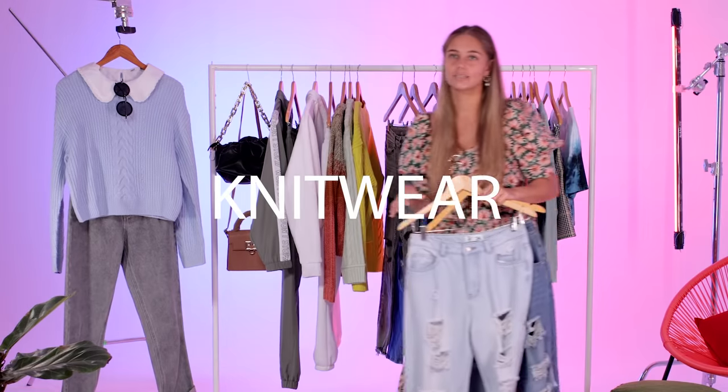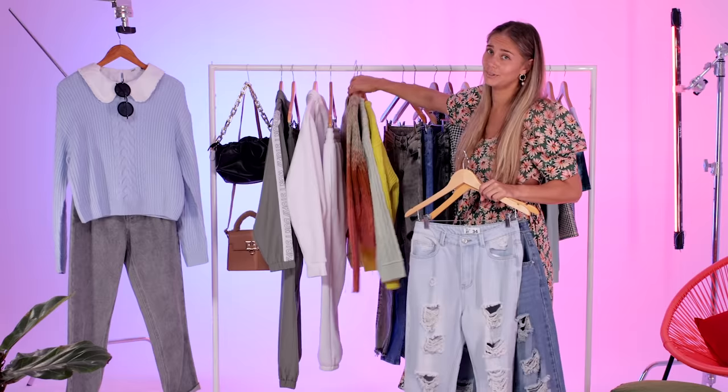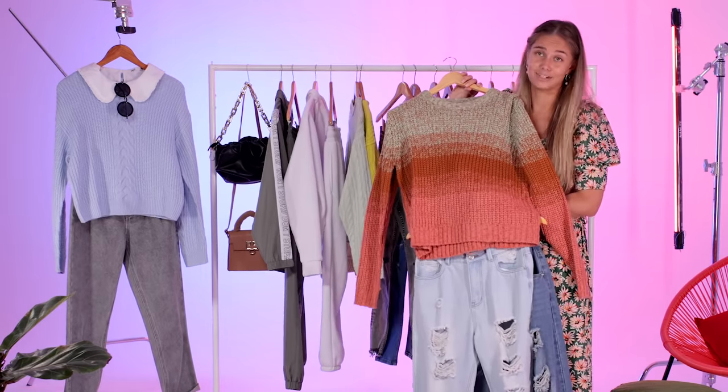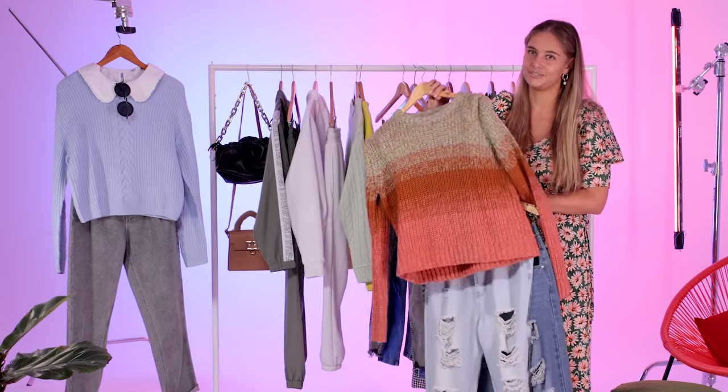Knitwear is so hot for the season and such a must-have. We've got beautiful knitwears coming through. Loving this ombre with the texture and the different colors coming through — feeling so nice and fresh for the season ahead.